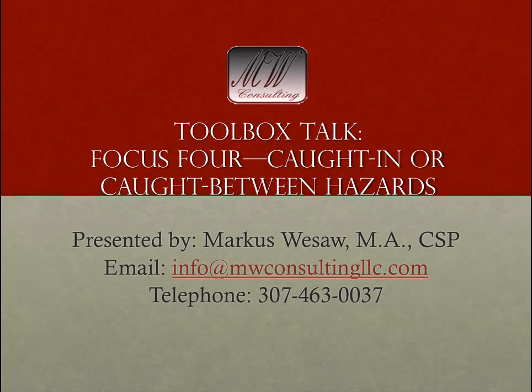Welcome back. My name is Marcus Buesa and I will be your facilitator for this toolbox talk where we will be discussing the last Focus 4 topic, which is caught in or caught between hazards.